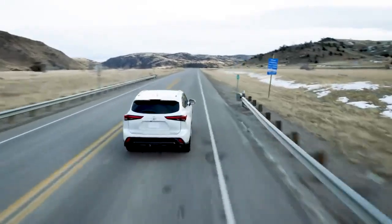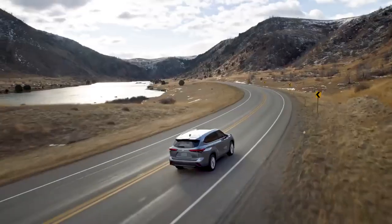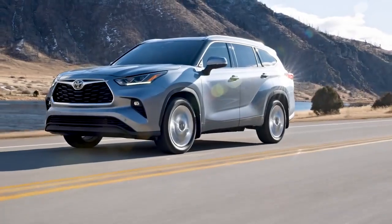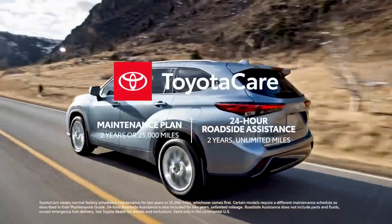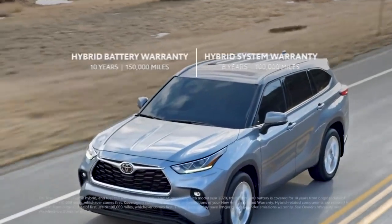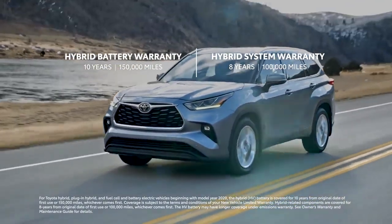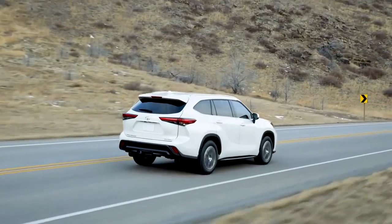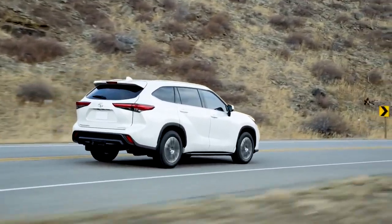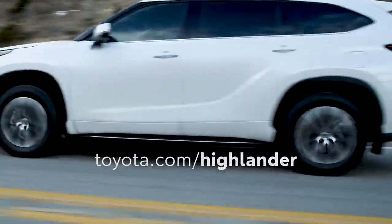Highlander's impact on the mid-size SUV segment has been massive ever since its 2001 debut, and that's clearly not slowing down for 2022. This successful formula is only amplified further with approachable pricing, ownership perks like the ToyotaCare no-cost maintenance plan with roadside assistance, and great peace of mind from warranty coverage like the 8-year, 100,000-mile hybrid system warranty and the 10-year, 150,000-mile hybrid battery warranty. Top it all off with Toyota's famously strong cost-to-own estimates and resale values, as well as its reputation for quality, durability, and reliability, and it's easy to see why Highlander is still the one to beat.